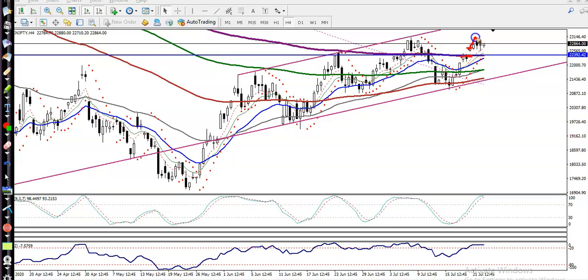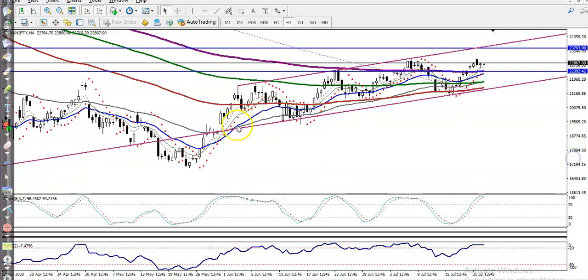Here you can see price gave a little more correction, and finally the next day price opened with a gap up. Again price gave a correction from this area. Yesterday we were expecting that price would hit this supporting line. You can see price just retraced and again price is pushing up today.